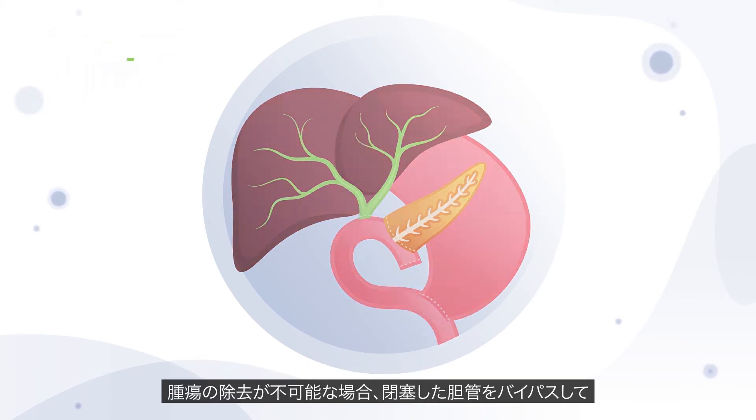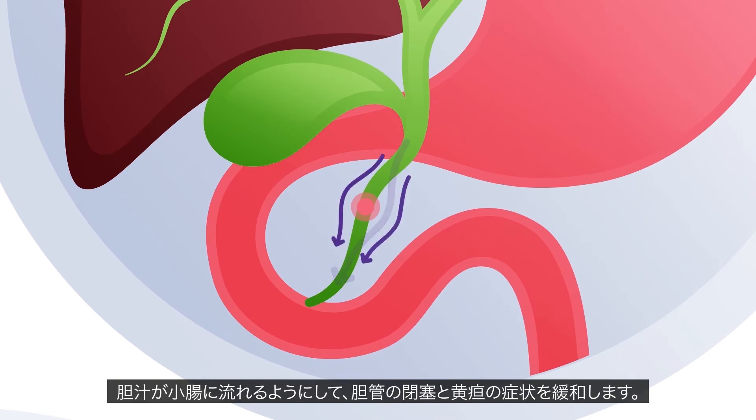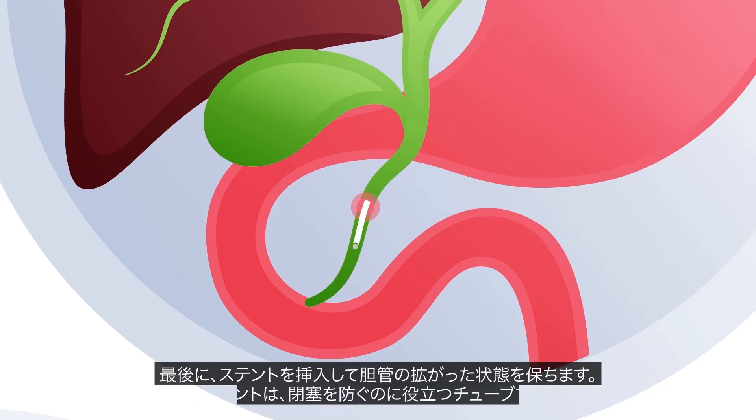When removal of the tumour is not possible, the blocked bile duct can be bypassed to allow flow of bile to the small intestine, relieving blockages and the symptoms of jaundice. Additionally, a stent — a tube that can help prevent blockages — can be inserted to hold open the bile ducts.